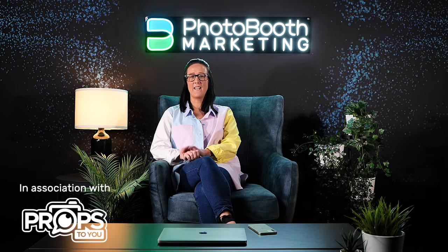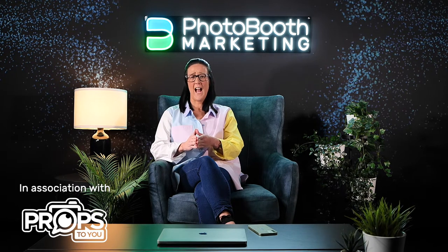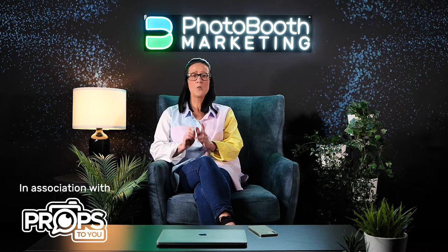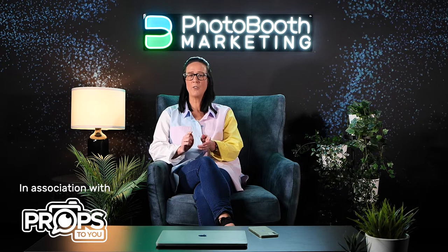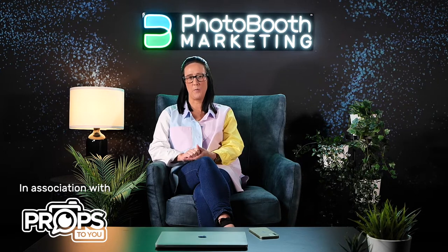Today we're going to talk about websites and the importance of a website for your photobook business. A website is your online shop front. It shows people that you're real, that you have experience, that you're legitimate, and it is an essential marketing tool for your business. You are never going to buy an $800 pair of shoes from somebody whose shop window is dirty. So keep that in your head every time you look at your website. I'm going to take you through six things today that are essential for every website.